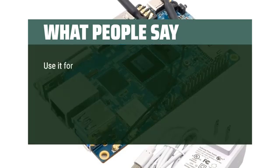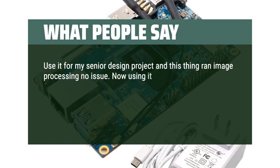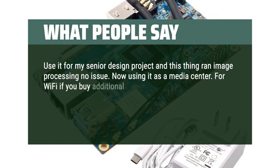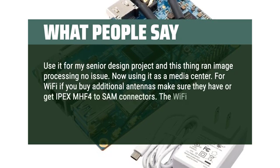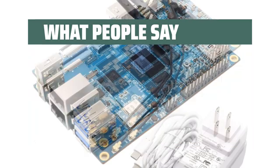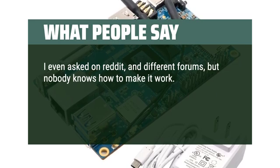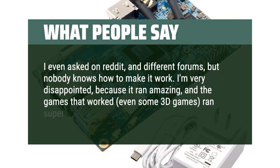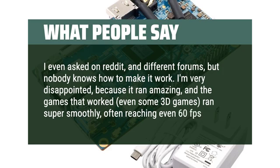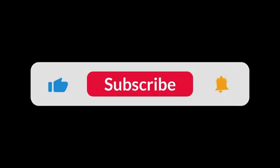What people say: Used it for my senior design project and this thing ran image processing no issue. Now using it as a media center. For Wi-Fi, if you buy additional antennas, make sure they have IPEX MHF4 to SMA connectors — the Wi-Fi connectors on the board are the smaller ones. I'm very disappointed because it ran amazing, and the games that worked, even some 3D games, ran super smoothly, often reaching 60 frames per second. You can find the Amazon purchase link in the description below. Hope this video can be helpful to you. Thanks for watching.